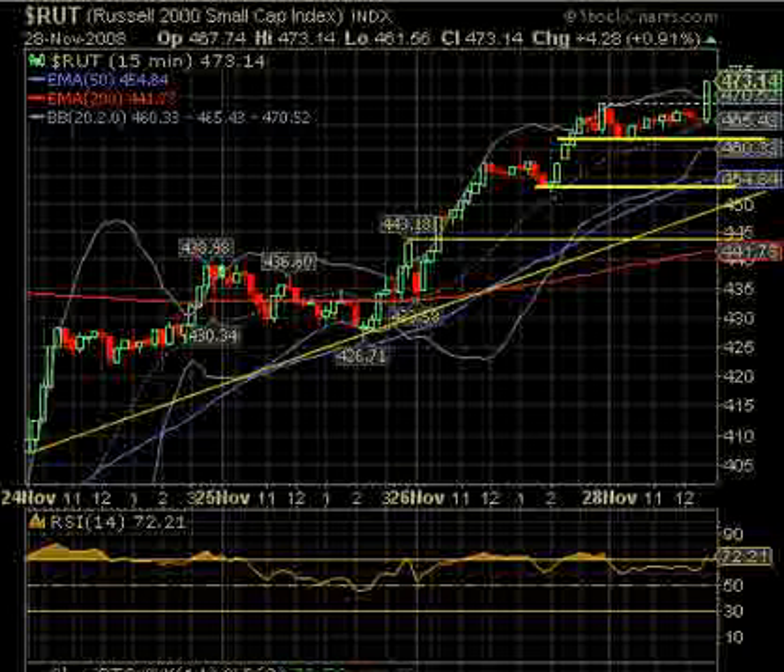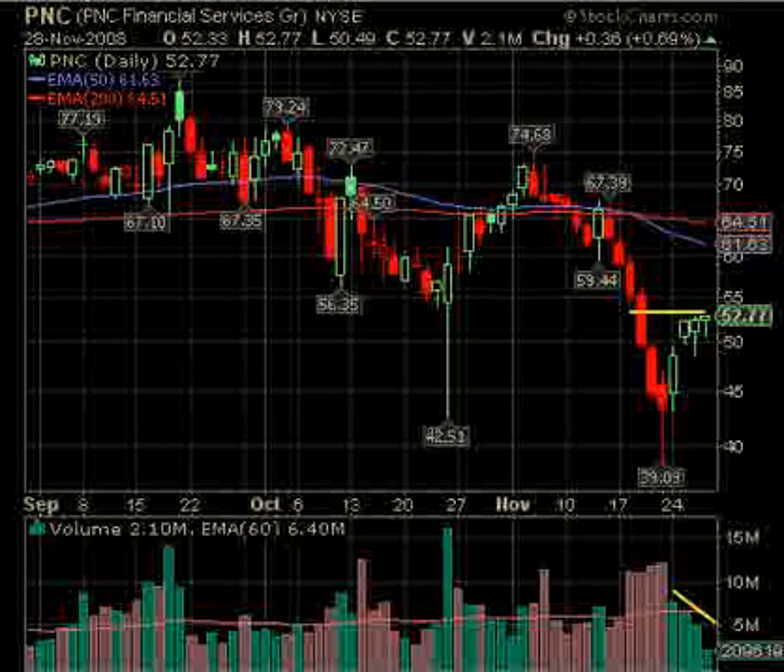What we're mainly interested in — because of the low-volume shortened week last week — is where the buying comes in and how strong it is. That will dictate whether we're going to have to retest the lows from over a week ago, or if we find support earlier and can go on for maybe a multi-week rally or even longer. What's going to determine that is the amount of volume that pulls in.